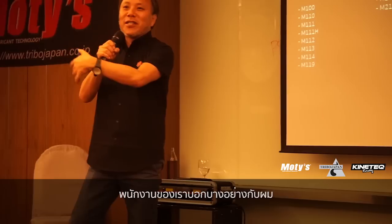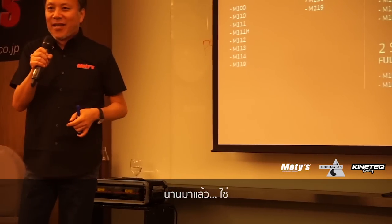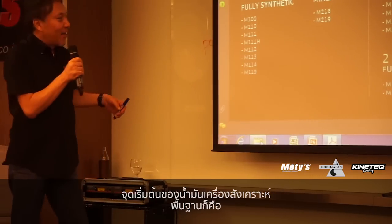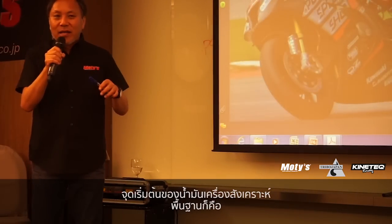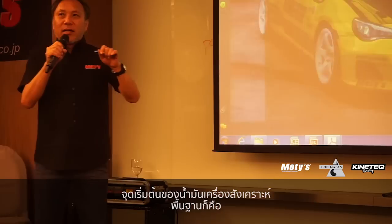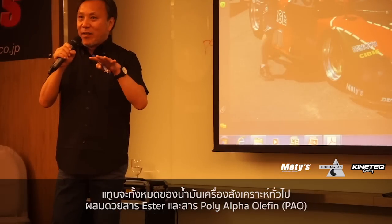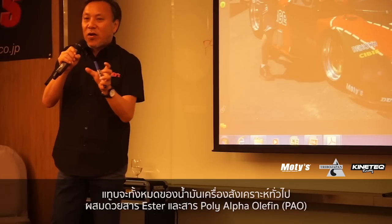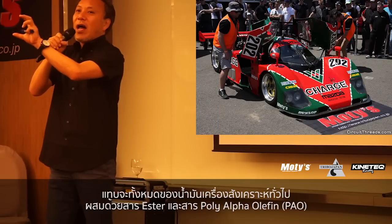My company started telling me something long time before — from the very beginning of synthetic engine oil. Basically, almost every standard synthetic engine oil consists of ester and polyalpha olefin.